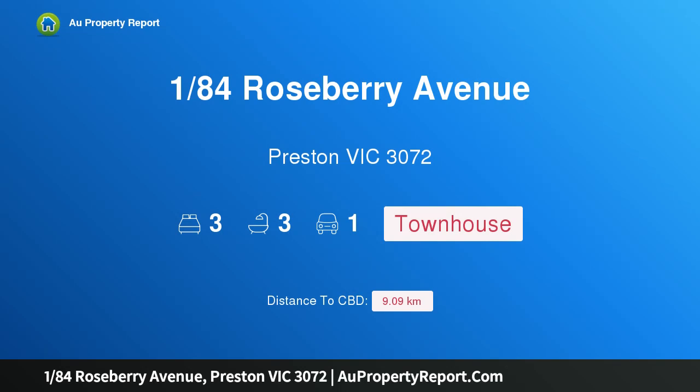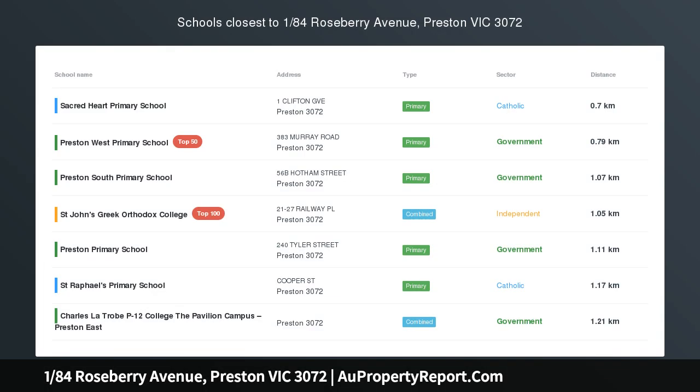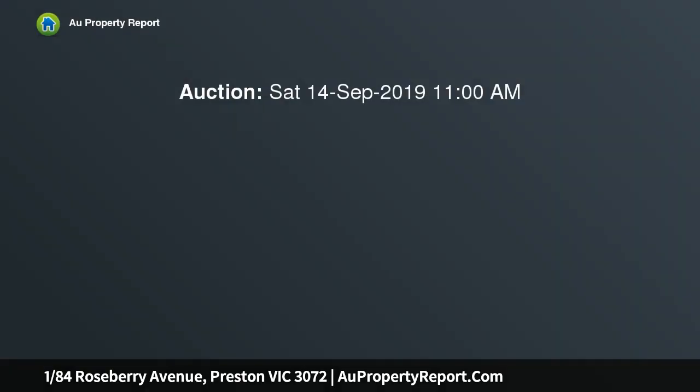I am glad to introduce property 184 Roseberry Avenue, Preston, Victoria 3072. In the very center of cosmopolitan Preston, this executive tri-level three-bedroom townhouse delivers a sophisticated approach to urban living.